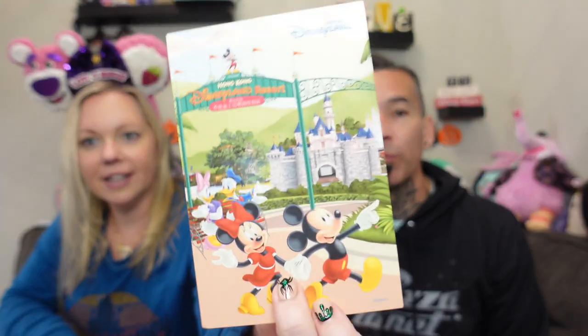So there are two boxes: a mini and then the regular size. I think it's $49.99 and $59.99. This is the bigger one — Hong Kong Disneyland. That's cute, look at that.